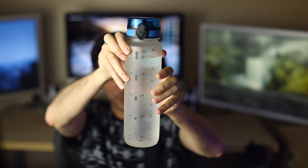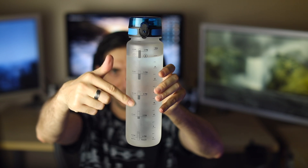First off I wanted to start off with this bottle of water. Bottle of water — what's the big deal? Let me show you. See all these little lines and stuff on this bottle of water?